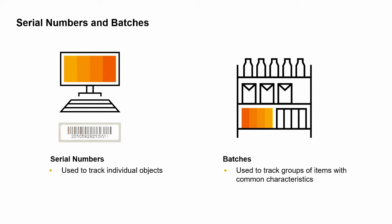A good example of a batch-managed item would be milk. Each batch of milk has a sell-by date. It is very important to track this date and make sure the milk is sold before its expiration date.